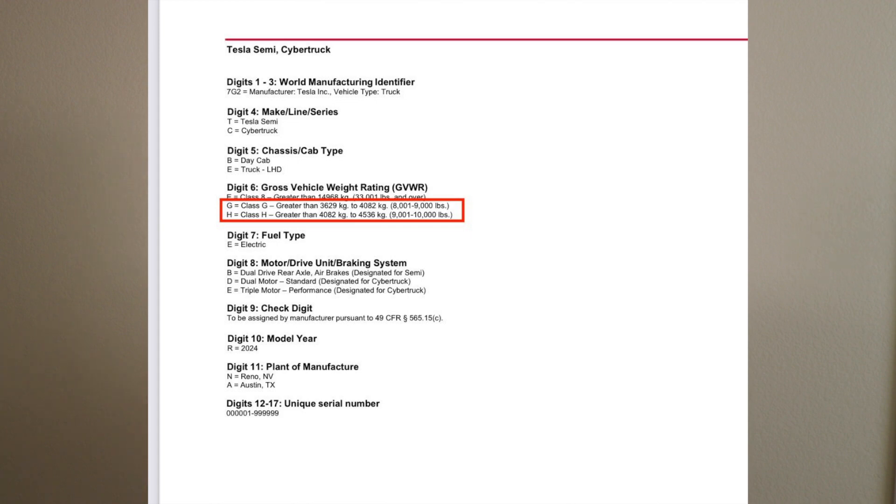The Cybertruck is going to have two different classes: Class G and H. Class G is going to be 8,001 to 9,000 pounds, and Class H is 9,001 to 10,000 pounds. They also indicate a dual motor standard designed for the Cybertruck, as well as a triple motor tri-motor performance. Based on these two pieces of information — the gross vehicle weight rating and the drive units — the tri-motor performance is going to come in at that Class H range, and the dual motor standard at the Class G range.